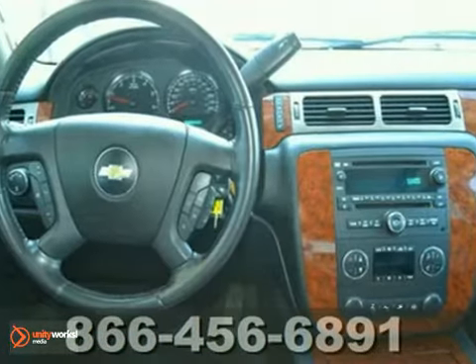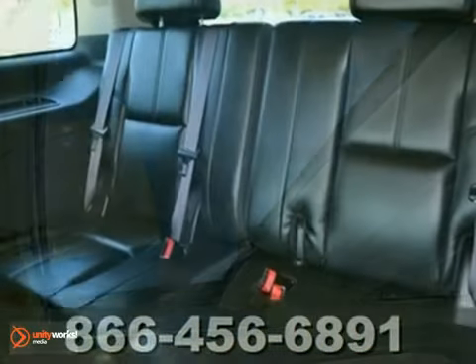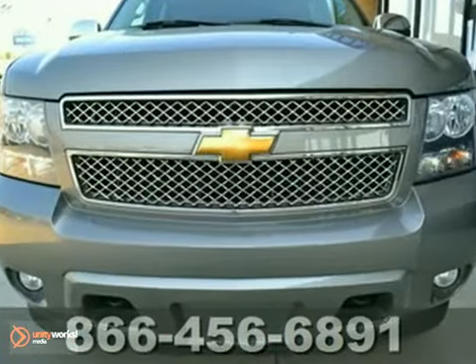It hauls loads of passengers and gear. It can pull heavy trailers, and it holds up well to abuse and rugged terrain. When you say quality, Chevrolet comes immediately to mind, and this Tahoe is no exception.